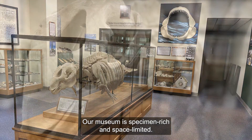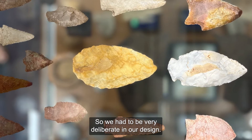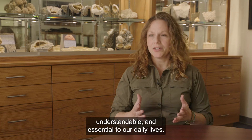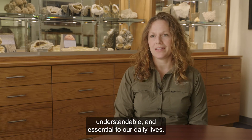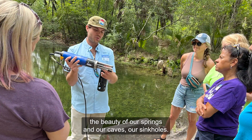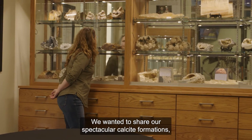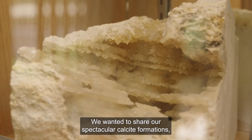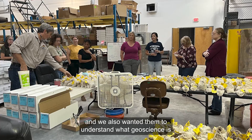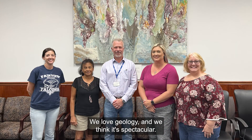Our museum is specimen rich and space limited, so we had to be very deliberate in our design. Our main message is that geology is inspiring, understandable, and essential to our daily lives. We wanted to share with everyone who comes in the beauty of our springs, caves, and sinkholes. We wanted to share our spectacular calcite formations, and we also wanted them to understand what geoscience is and why we do geoscience. We love geology and we think it's spectacular.